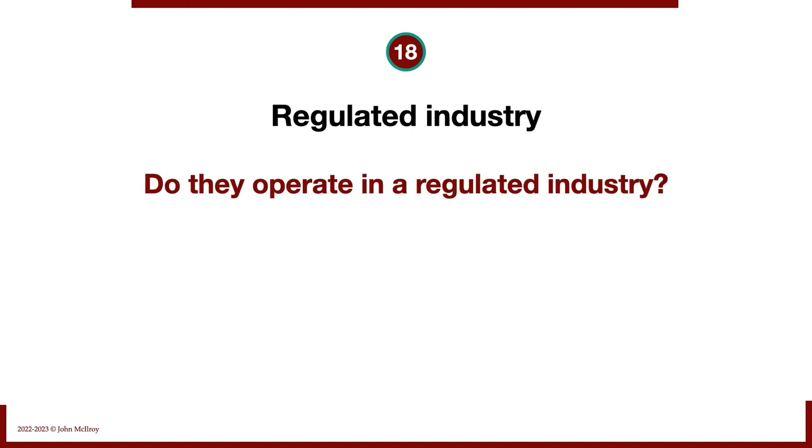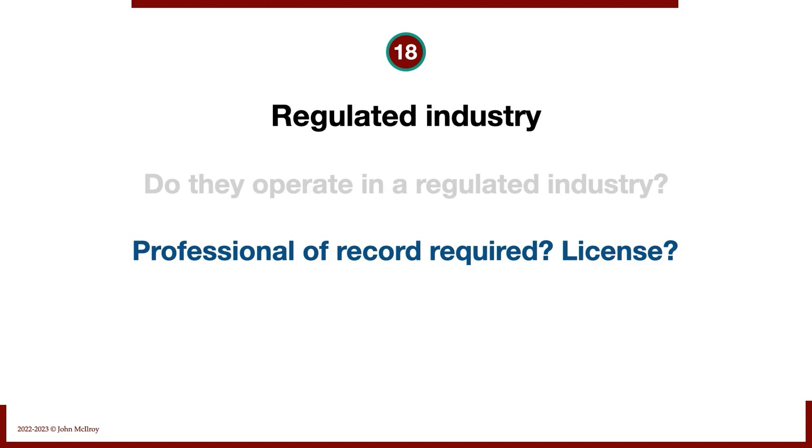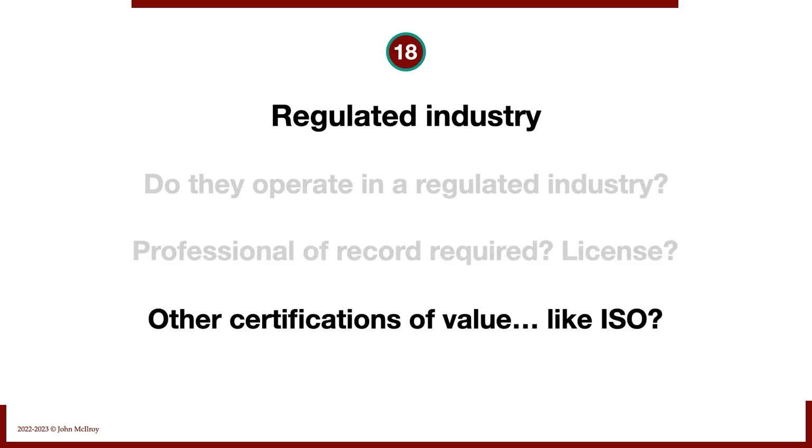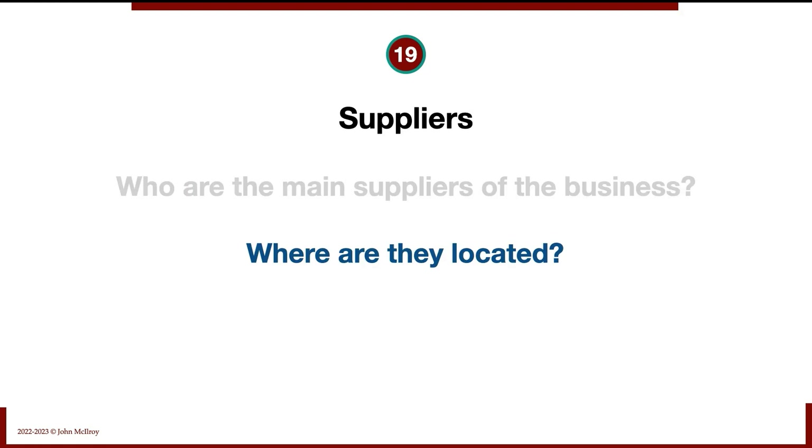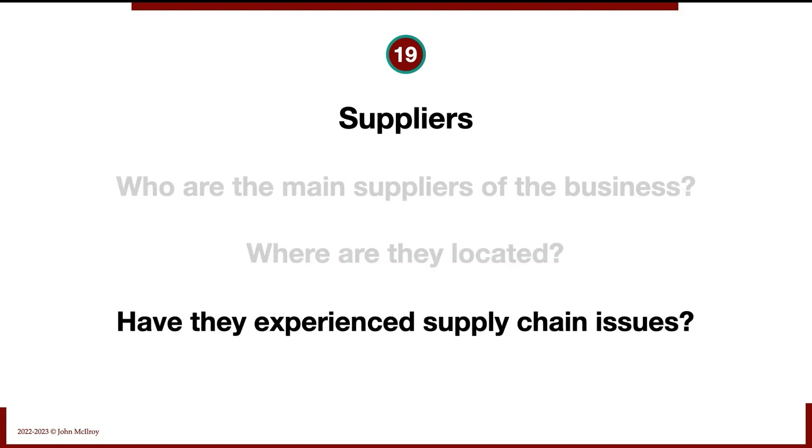Does the business operate in a regulated industry? Is there a professional of record required? For example, a structural engineering firm needs a professional of record to sign off on projects. Some businesses need a license. Sometimes there are certifications of value, like ISO 9001 — even if not legally regulated, certain contracts may require the vendor to maintain that qualification. In terms of suppliers, who are the main suppliers, where are they located, and has the business experienced any supply chain issues?